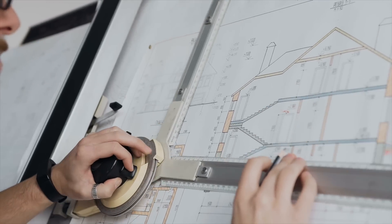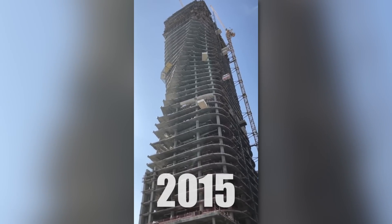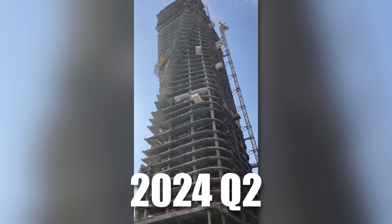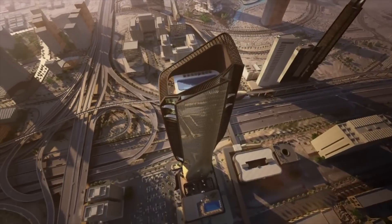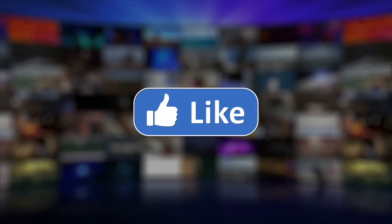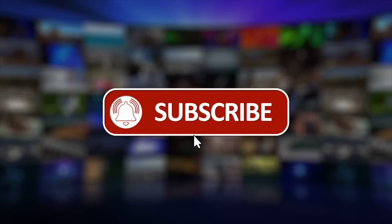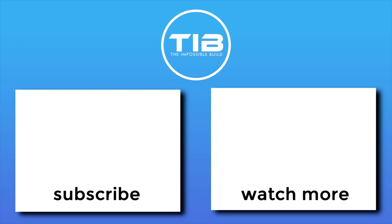Initial designs and planning began in 2014, with construction starting in 2015. The building is expected to be completed in the second quarter of 2024. Could you ever see yourself living in a building like Al-Wassal Tower? Let us know in the comments, and don't forget to share, like, and subscribe to TIB — hit the bell icon so you never miss an upload!